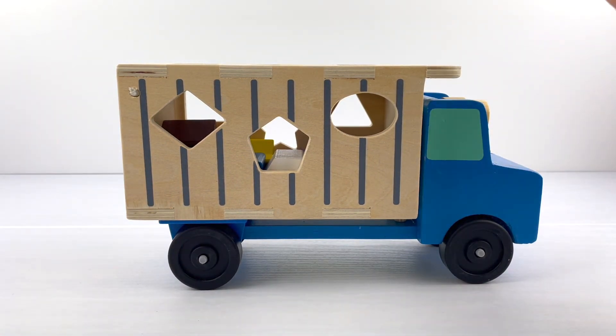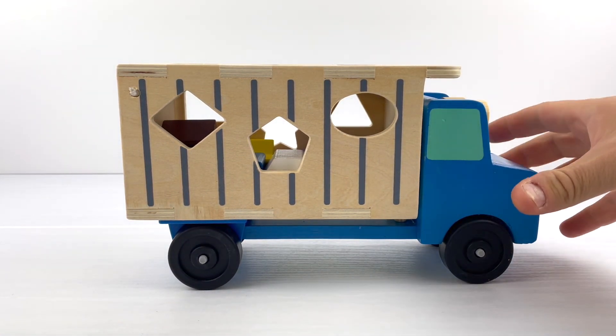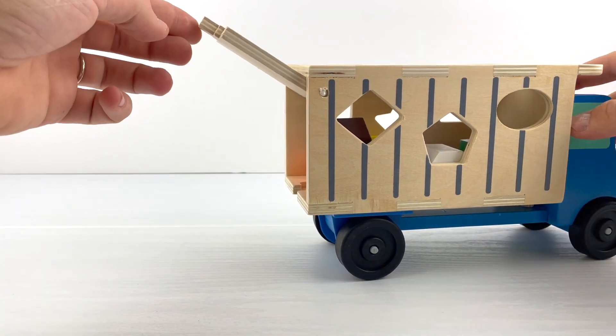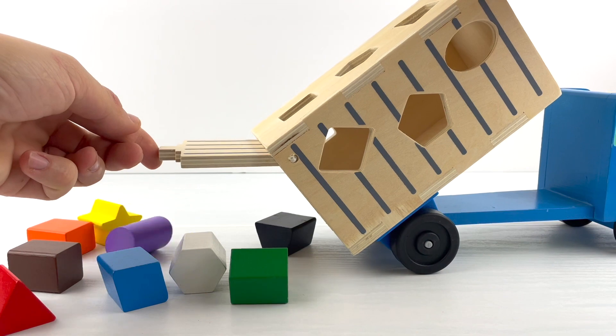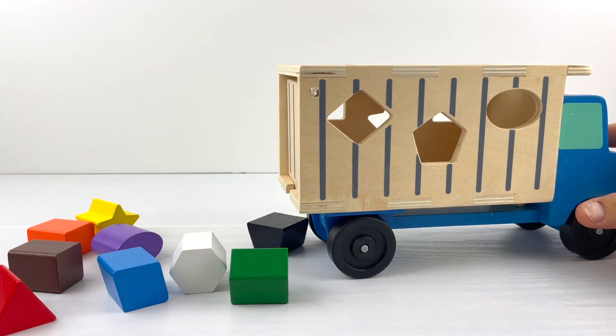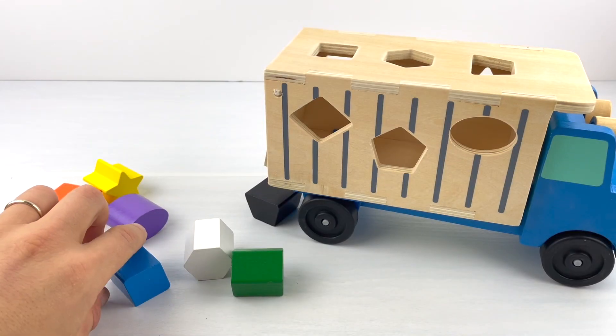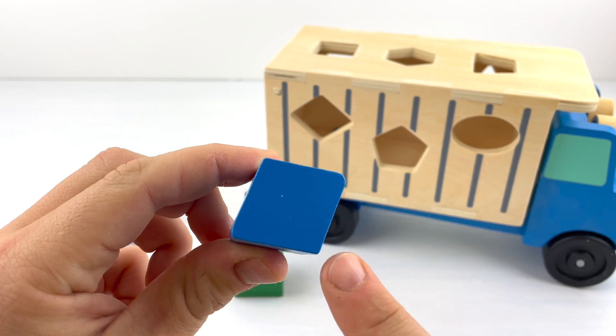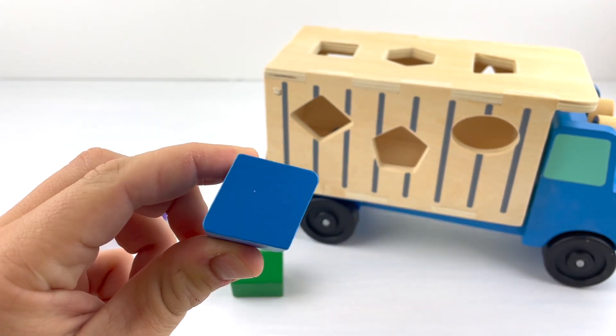But wait, where are the shapes? Let me try and lift this to see if the shapes come out. The shapes were hiding at the back of this truck! Let's put them back through the windows. Let's start with the blue shape — a rhombus. It looks like a square or a diamond. It has four equal sides.